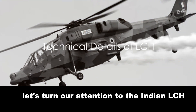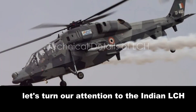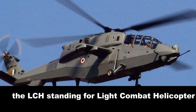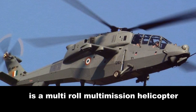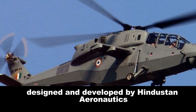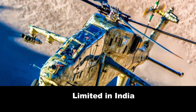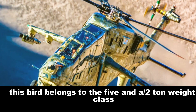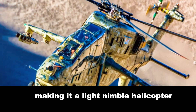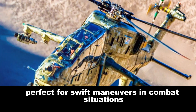First, let's turn our attention to the Indian LCH, a marvel of aeronautical engineering. The LCH, standing for Light Combat Helicopter, is a multi-role, multi-mission helicopter designed and developed by Hindustan Aeronautics Limited in India. This bird belongs to the five-and-a-half-ton weight class, making it a light, nimble helicopter, perfect for swift maneuvers in combat situations.